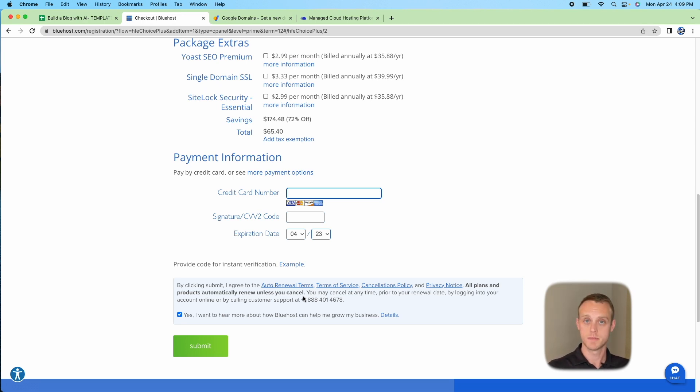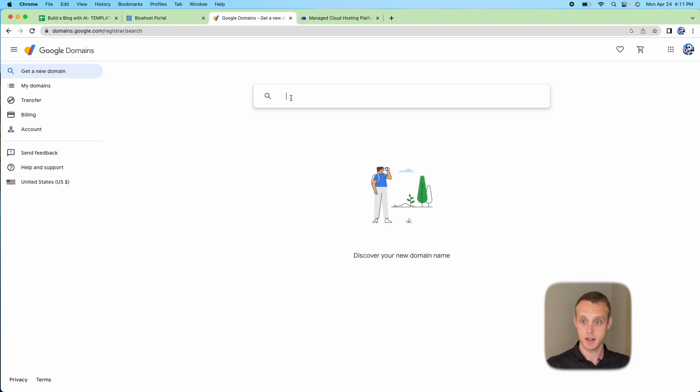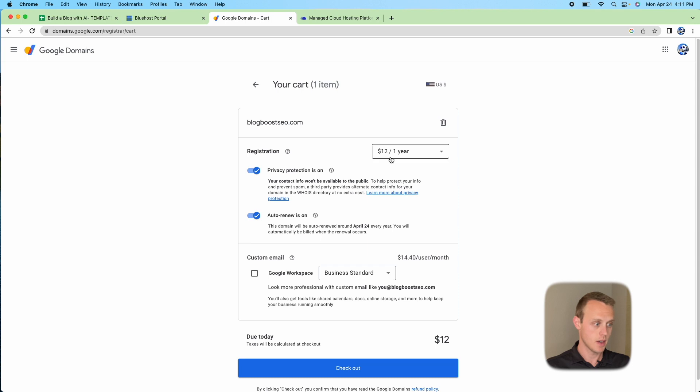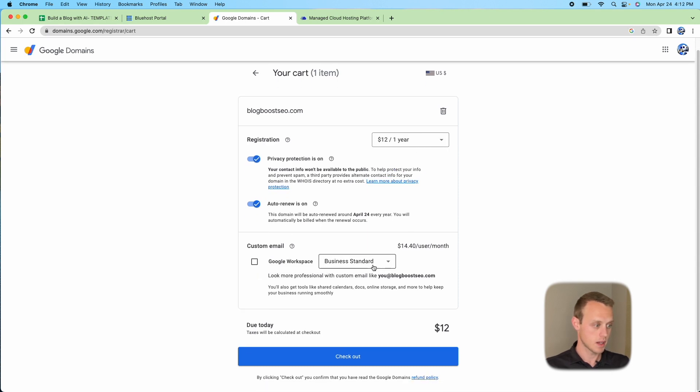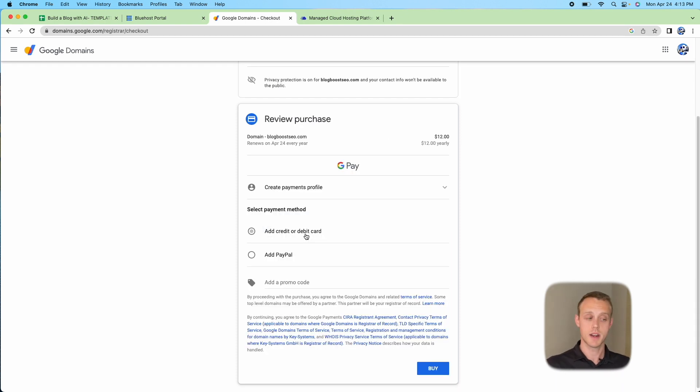Once you're logged in you'll see the Bluehost home page. Now let's go to Google Domains to purchase a domain. I've already checked and the domain bigboostseo.com is available. If you're following along with this 'Build a Blog in a Weekend' series, this is the domain we'll be working with throughout. Go ahead and add it to the cart — we're just going to do the $12 option, no Google Workspace — and proceed to checkout.